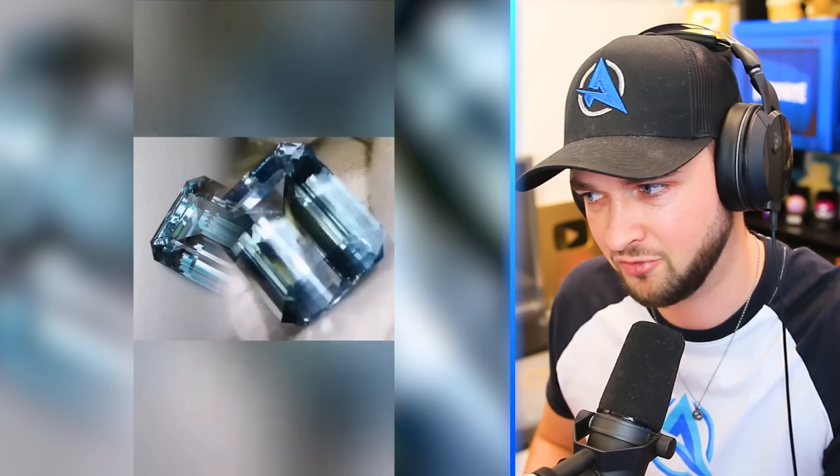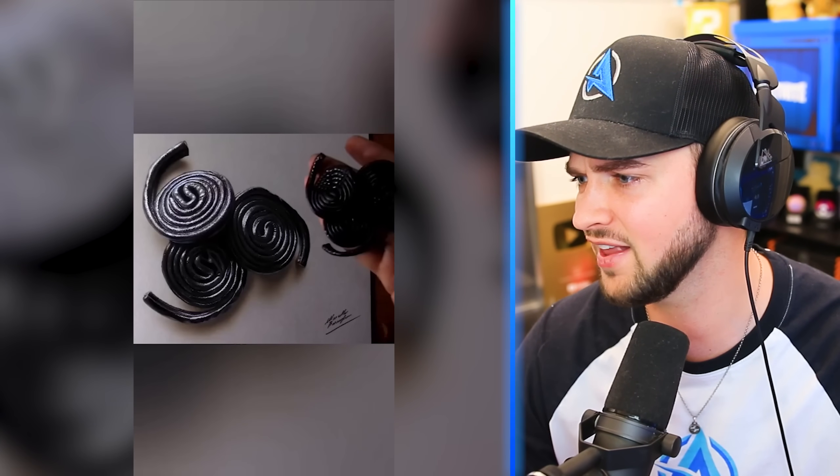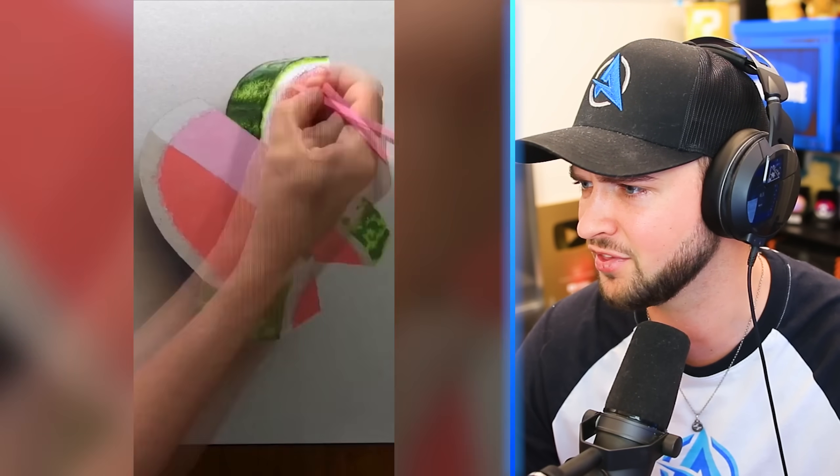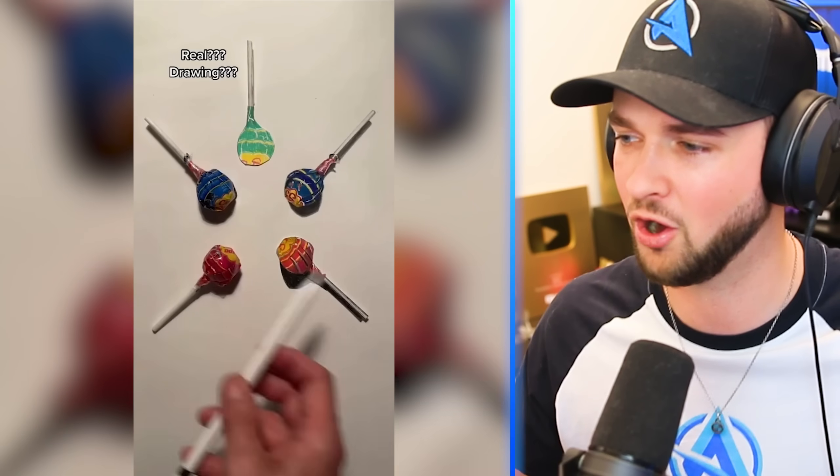Ever wanted a diamond but can't afford it? Just go ahead and draw one. Licorice. How are these people this good?